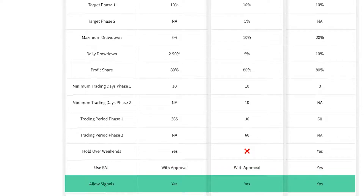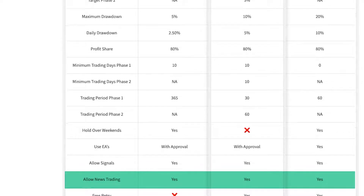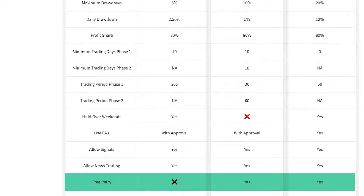Do they allow signals? Yes to all. Do you allow news trading? Yes to all. Do you get a free retry? You don't on the Turtle account because you've got 365 days to pass — it doesn't make sense to offer a free retry with a full year available. You do get a free retry on both the Hare account and Black Bull Funding.